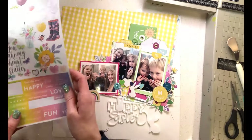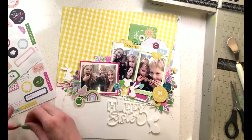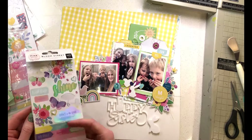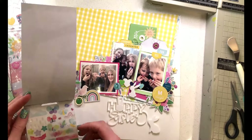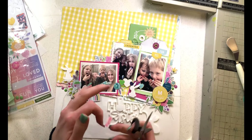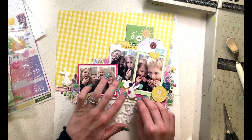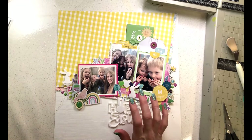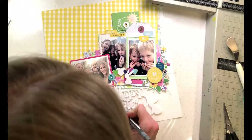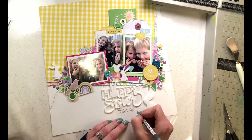I've filled in the gap in the middle of the photos with some fuzzy cut hearts from a journaling card, plus a little puffy epoxy-style round circle with a flower sprig on it. I've also added another flower at the bottom right corner of the landscape photo, and some little words that say 'Happy Together' — another phrase that works well for these silly photos. A lot of my photos are going to be taken inside the house now.